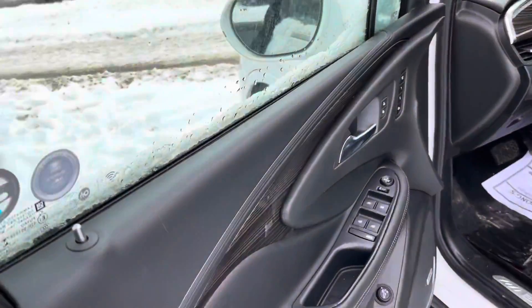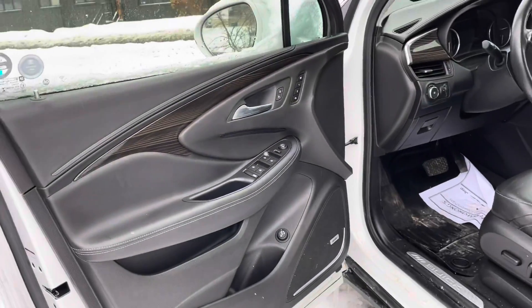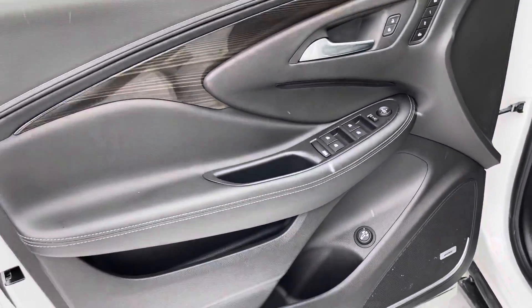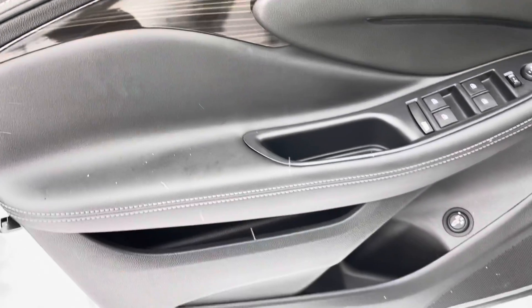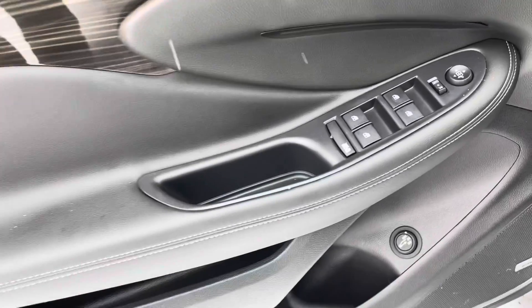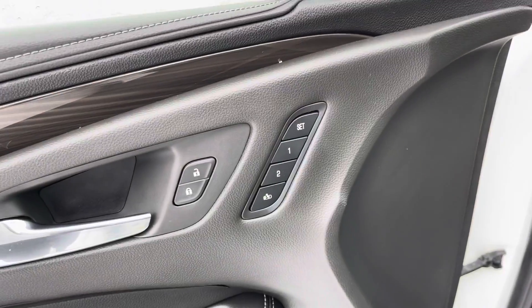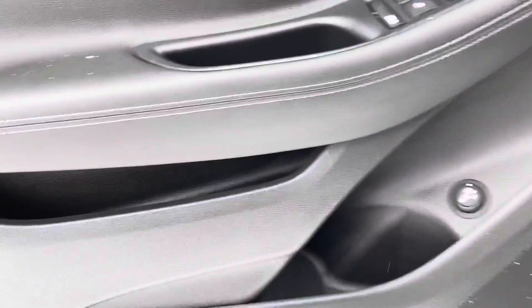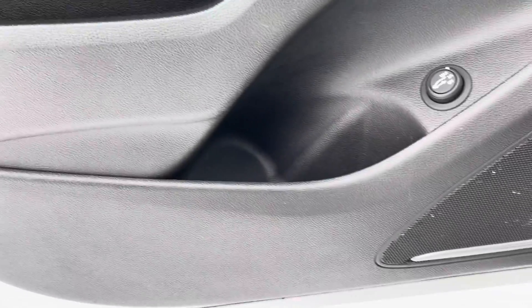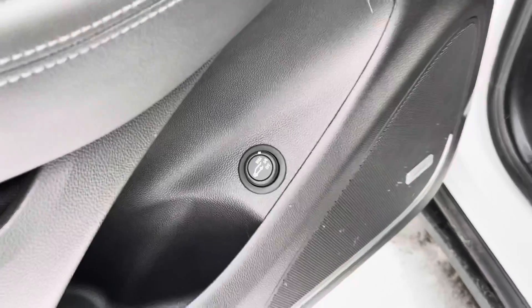You've got the proximity open feature on the door handles inside, the all leather interior, beautiful doors, nice soft touch armrest there. You also have all your window controls, your mirror controls, memory seats, and some nice dark wood trim storage throughout the door as well, and your trunk opening button.